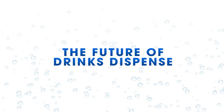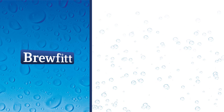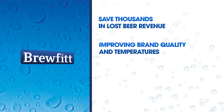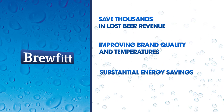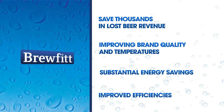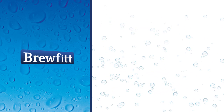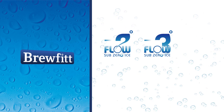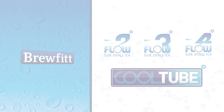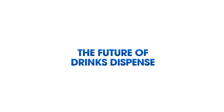Introducing the future of drinks dispense. How Brewfit will save you thousands in lost beer revenue, improving brand quality and temperatures, along with substantial energy savings and improved efficiencies using fluid dynamic technology from 2-flow, 3-flow, 4-flow and cool tube. Combined, this patented technology is the future of drinks dispense.